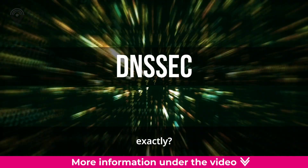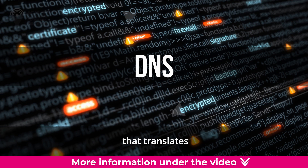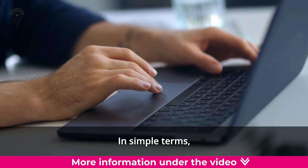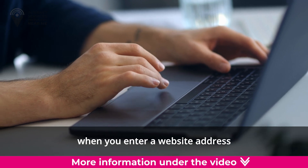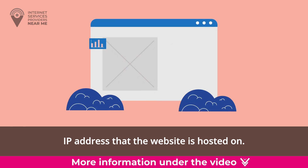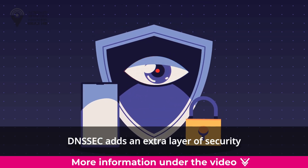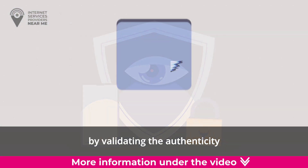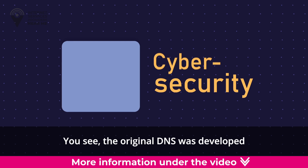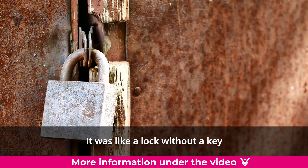But what is DNSSEC exactly? It's an extension of the standard Domain Name System (DNS) that translates domain names to IP addresses. In simple terms, when you enter a website address in your browser, the DNS translates it into the corresponding IP address that the website is hosted on. DNSSEC adds an extra layer of security by validating the authenticity of this translation.